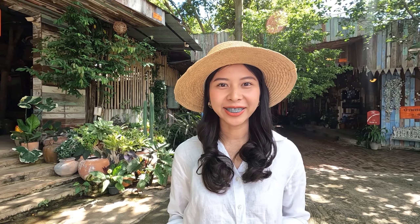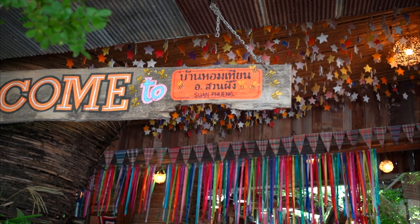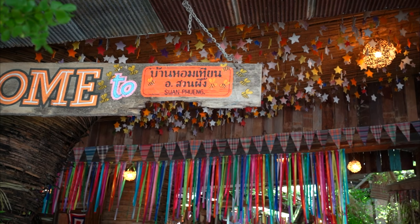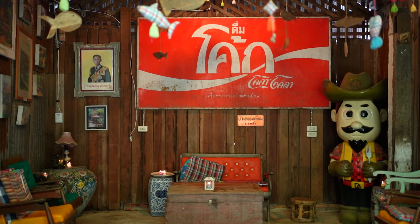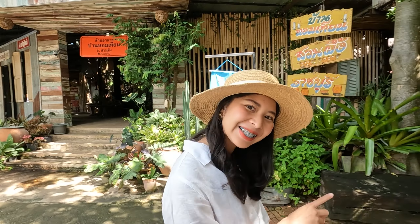Here is Ban Hong Thi An, which is the most popular attraction in Ratchaburi for 18 years. Ban Hong Thi An means 'a house of candles.' It's a place that creates the art of candle skins, and inside you will see decorations like those seen during a festival. Let's see!